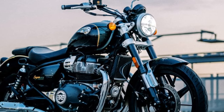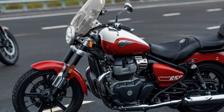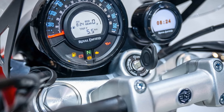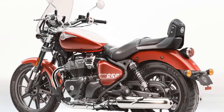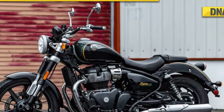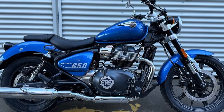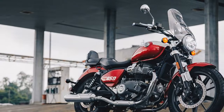The Super Meteor 650 comes in three variants: Astral at $6,999, Interstellar at $7,299, and Celestial at $7,499. The Astral model is available in green, black, and blue, while the Interstellar features a two-tone paint scheme in green or gray. The Celestial variant, in Celestial Red or Celestial Blue, includes a windscreen, deluxe touring seat, and pillion backrest. All variants share the iconic 4.2-gallon teardrop fuel tank with a metal gas cap and standard LED lighting.